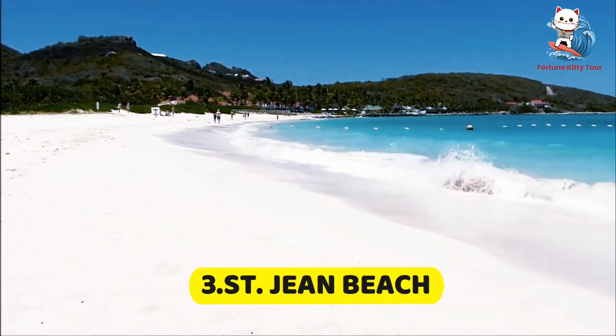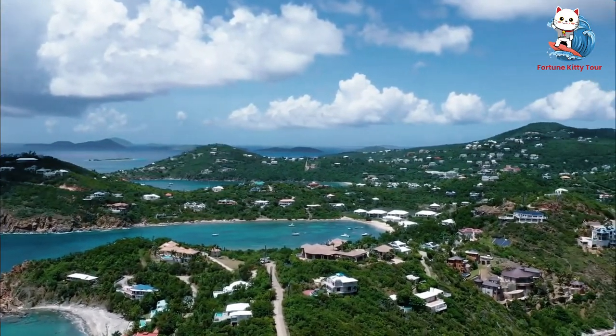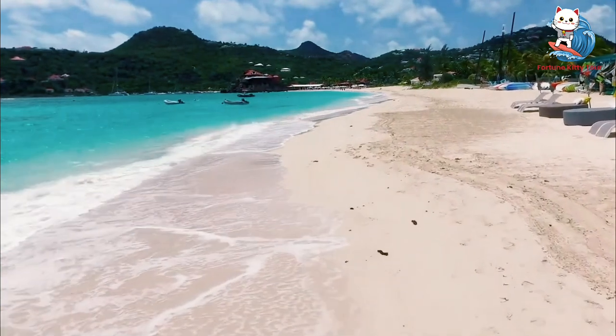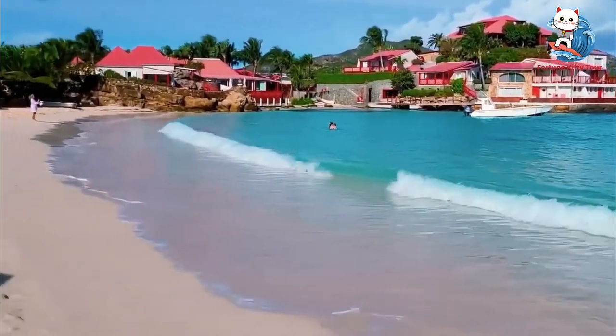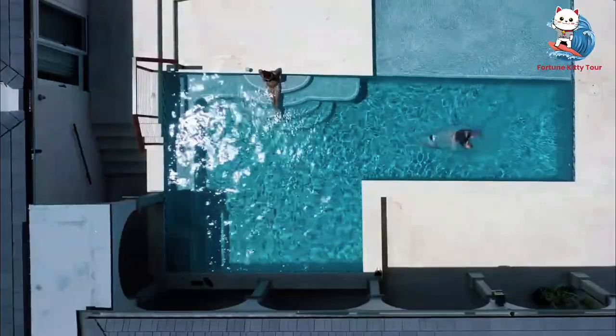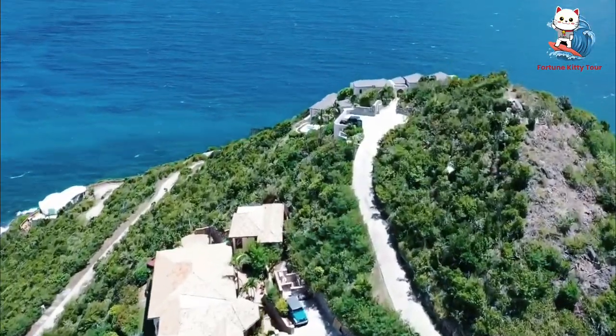3. St. Jean Beach. Next, we head to St. Jean Beach, one of the most popular beaches on the island. With its crystal-clear waters and soft white sand, it's a haven for water sports enthusiasts. You can try windsurfing, paddleboarding, or just relax at one of the beachside restaurants like Nikki Beach, where the party never seems to stop.